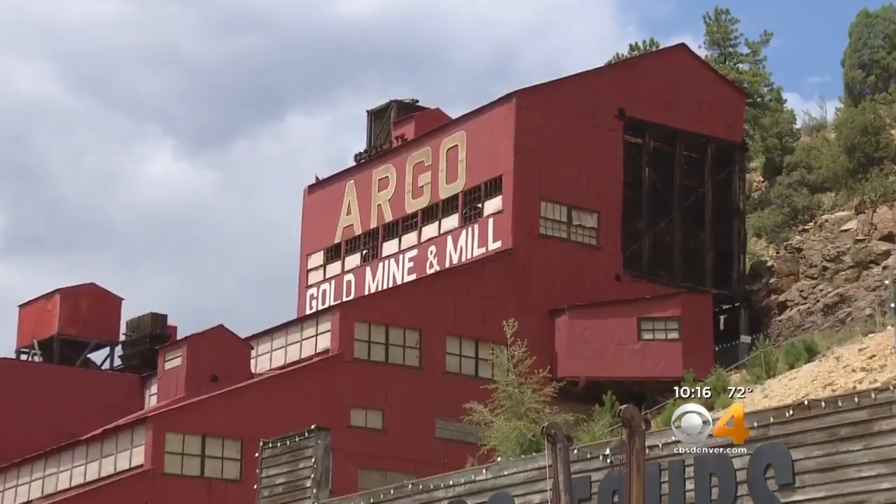Mary Jane Loveley grew up in Idaho Springs and is part of a group of locals who bought the Argo, along with Denver developer Dana Crawford. Just this year, they got a grant from the History Colorado State Historical Fund, which will help address structural issues to keep the tours going.